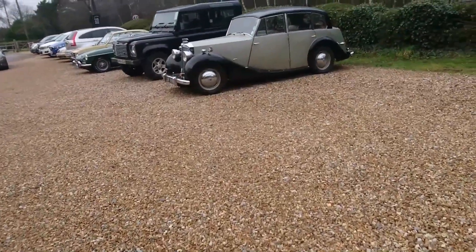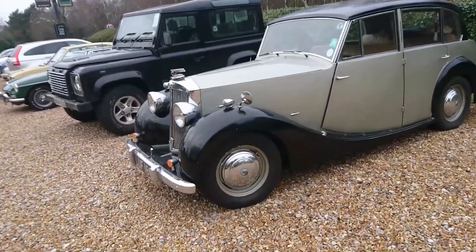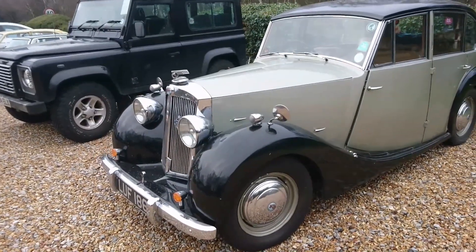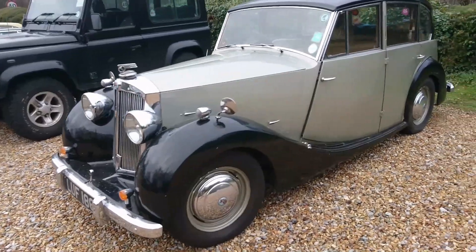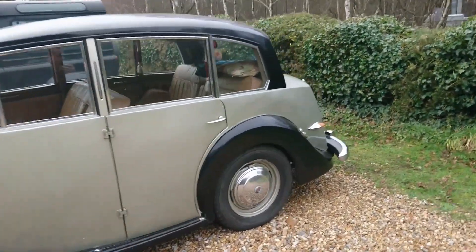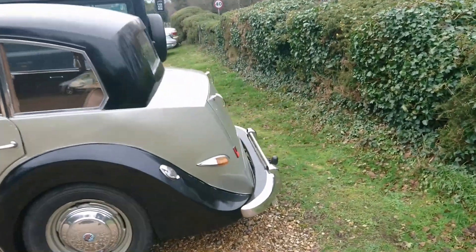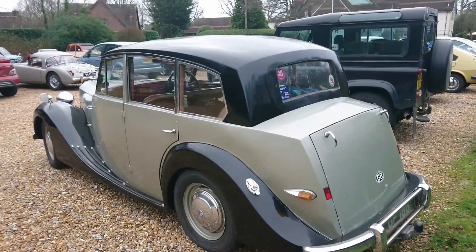Over here, I think this is a Triumph Renown — I could be totally wrong about that. I'm not really any former expert on 40s and 50s cars. I think this is a Renown. Certainly it's got the razor-edge styling of the period — sort of similar to the Roadster that's in Bergerac, but kind of the saloon version.